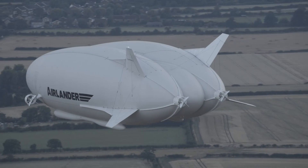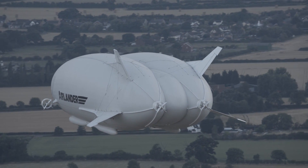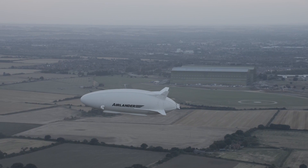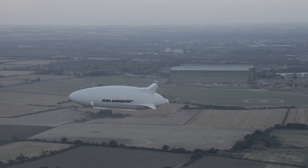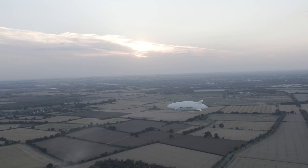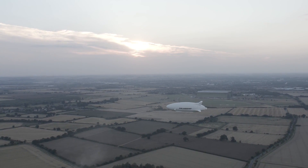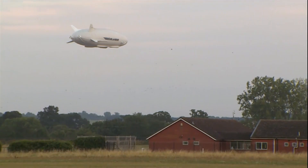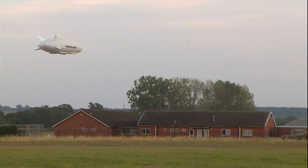British company Hybrid Air Vehicles have continued its development, and the firm still has a military market in mind. It's thought that the MOD could be interested in using the Airlander in the future for coastal surveillance. It's designed to use less fuel than a plane but can carry heavier loads than conventional airships, filled with enough helium to fill 15 Olympic swimming pools. It can withstand gunfire and take off from sand or ice.